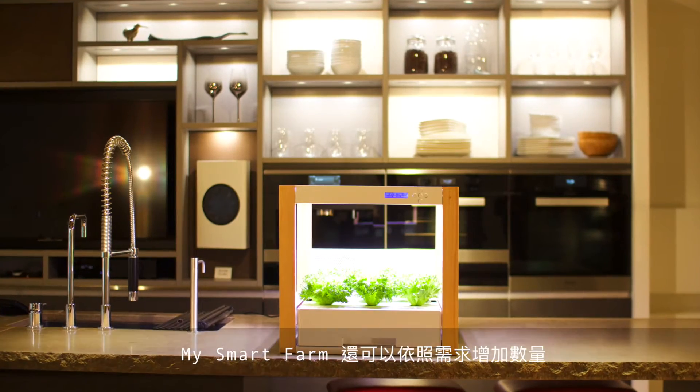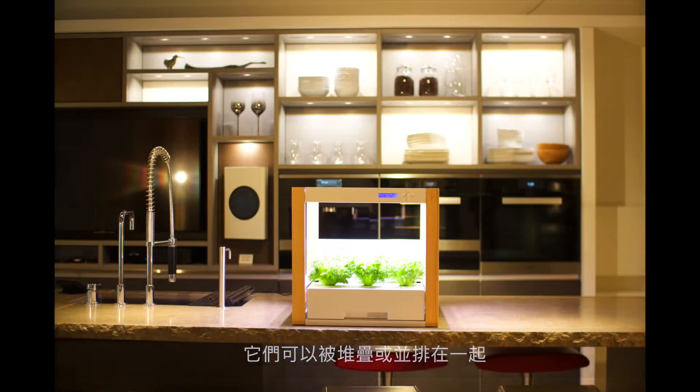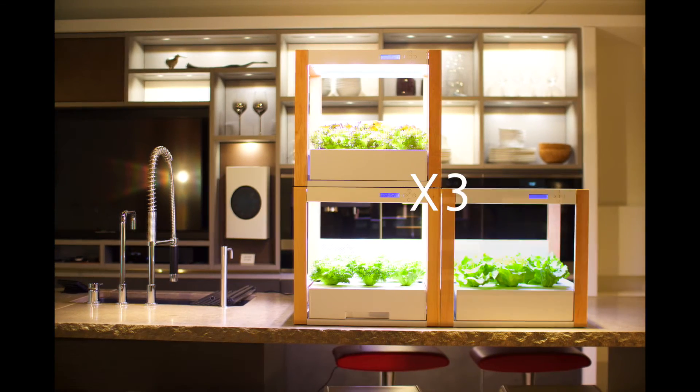My smartphone can also be expanded. You can stack them up or place them side by side when you have two or more.